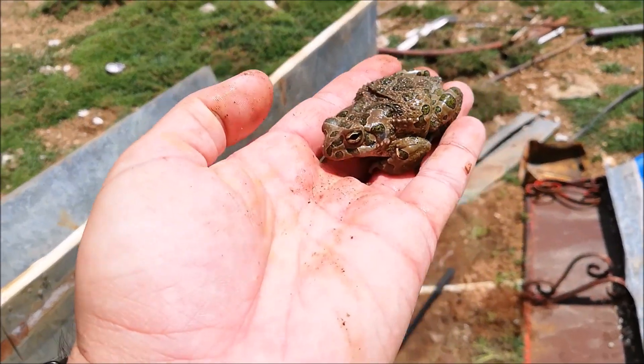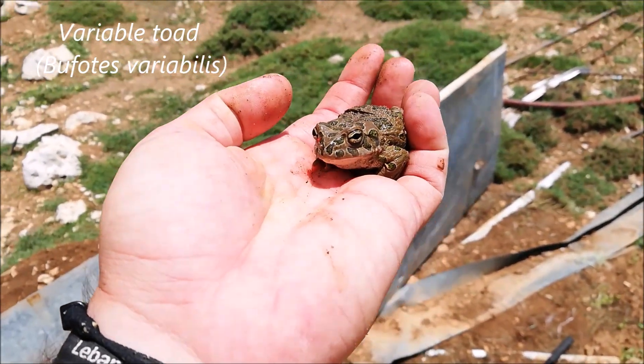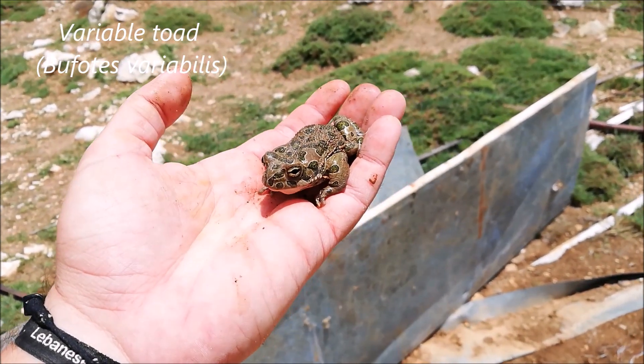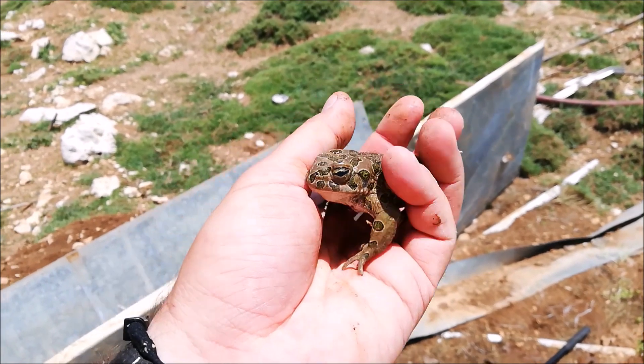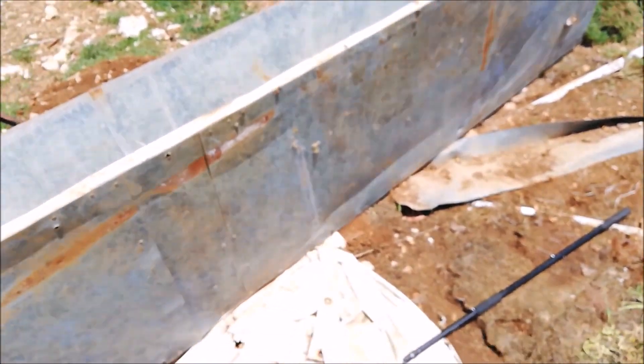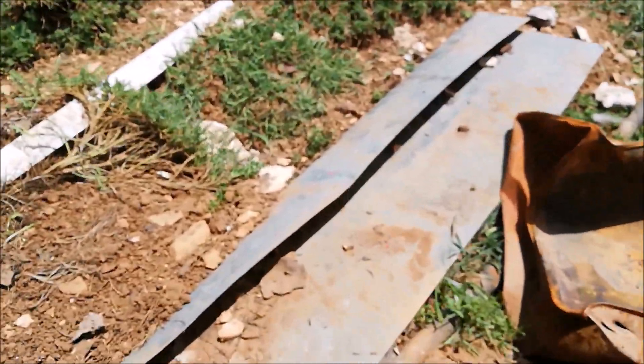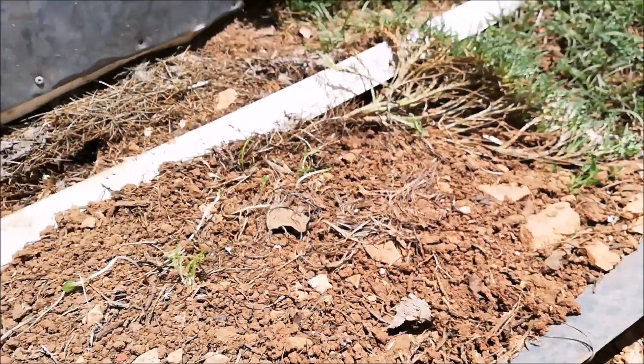So earlier I showed you the eggs and the tadpoles of this toad. Here you can see it — it's Bufotes variabilis, or the green toad. They're pretty common here and are hiding under this pile of trash for shade. You can see another one around here. We'll let them go and put them back so they can hide in peace.